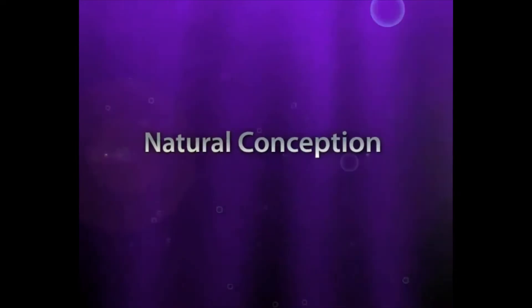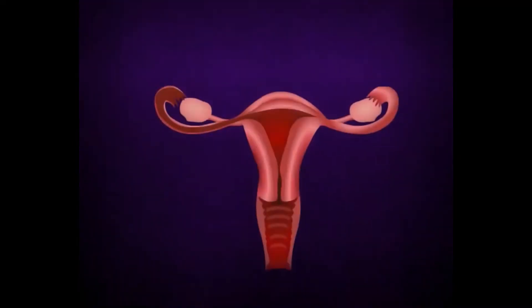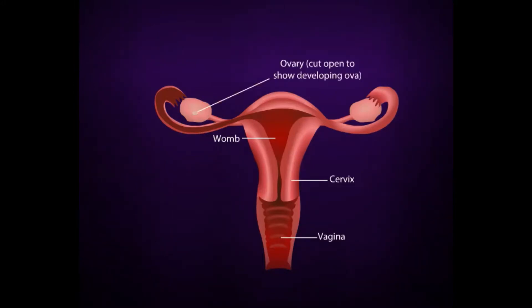We will start with what happens during natural conception. This is the female reproductive organ. The womb is where the unborn baby develops. The cervix is the neck of the womb. The vagina is where sperm is deposited during intercourse and through which menses flow. The ovary stores and releases eggs at ovulation and also produces the female hormones. The fallopian tube is the passageway between the womb and ovaries.